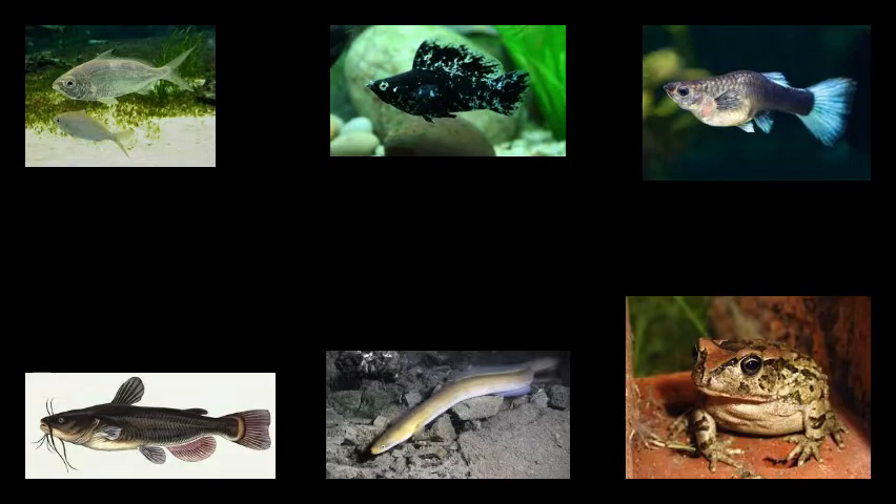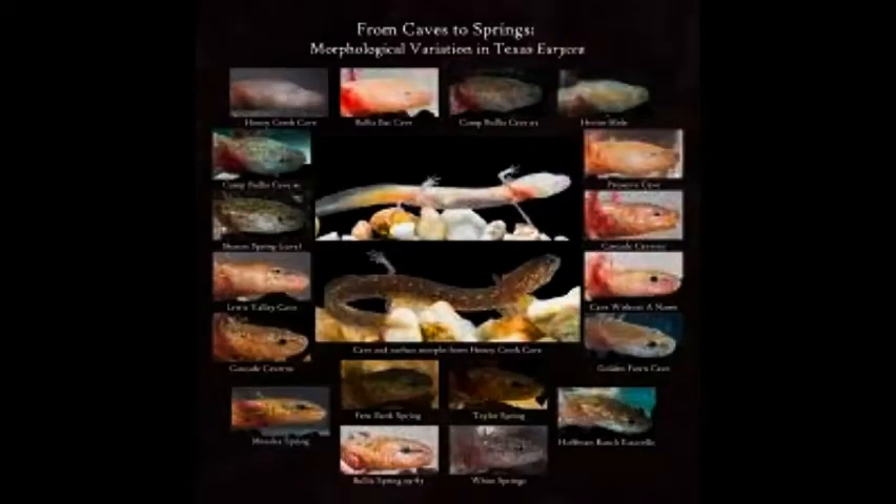Moreover, in the most secluded and darker cenotes, the fauna has evolved to resemble those of many cave-dwelling species. For example, many animals don't have pigmentation and are often blind, so they are equipped with long feelers so that they can find food and make their way around in the dark.